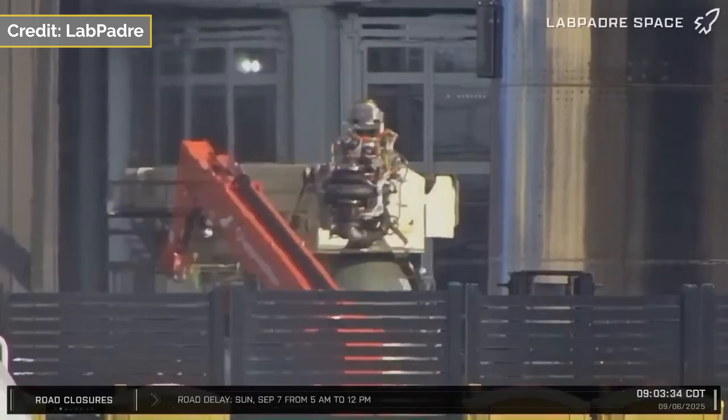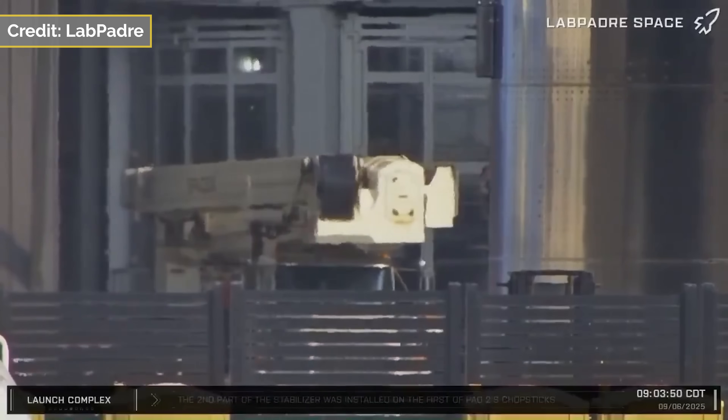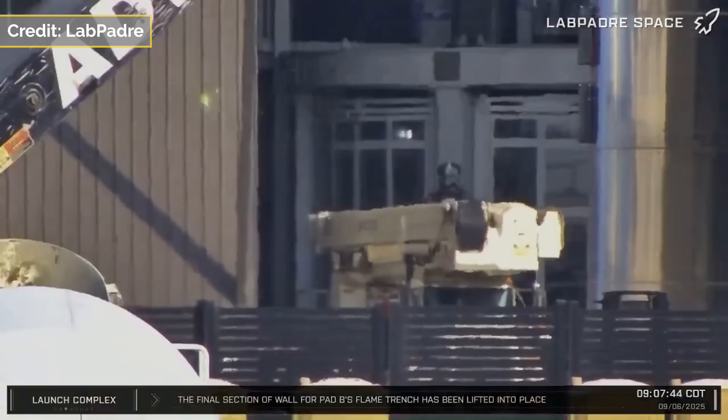On September 6th, another RVAC engine was seen entering Megabay 2, indicating engine installation hasn't been completed yet on Ship 38.